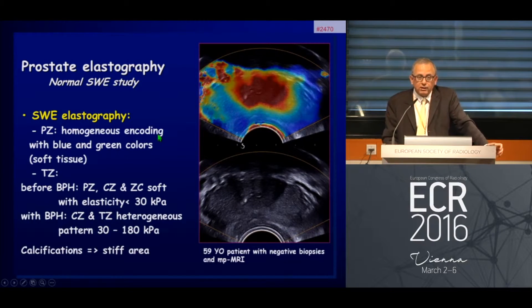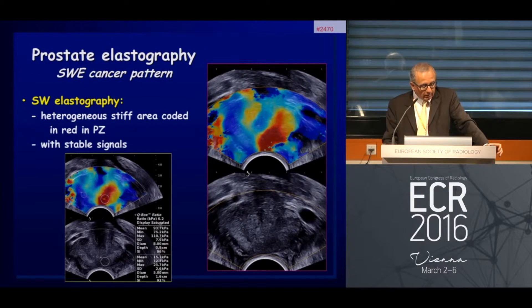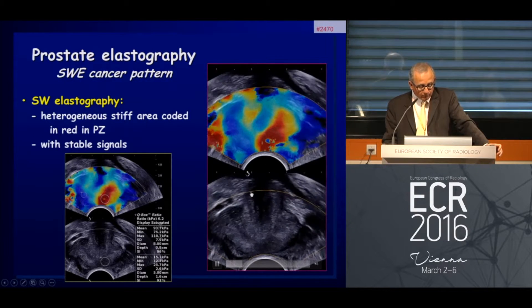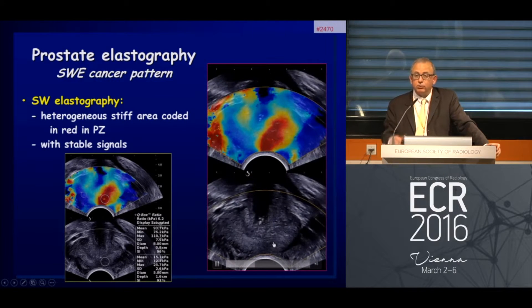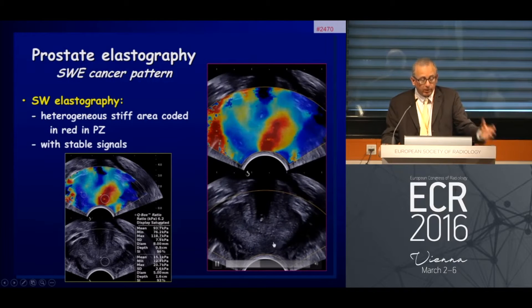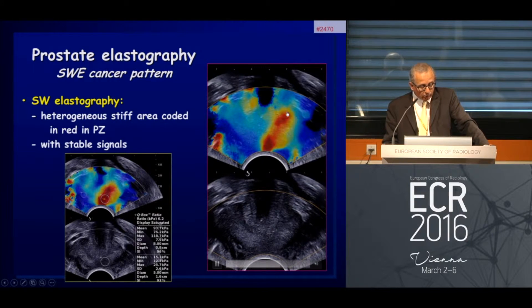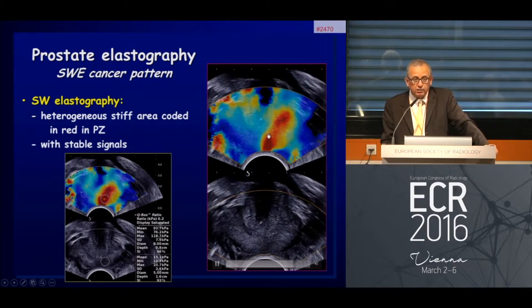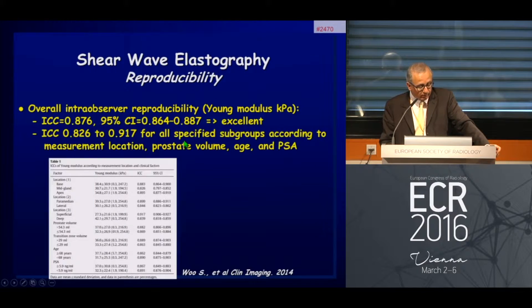Calcifications appear as stiffer areas. The typical pattern of prostate cancer is that sometimes you see nothing wrong on B-mode, yet you see these popping stiff colors during shear wave elastography. We can see the extension of the lesion much better, and in case of a stable signal like this one, it is highly suspicious and you should direct biopsy to these areas.